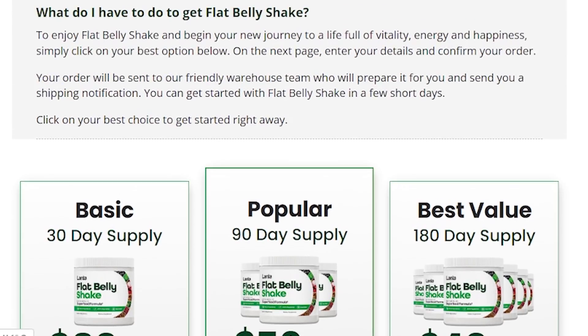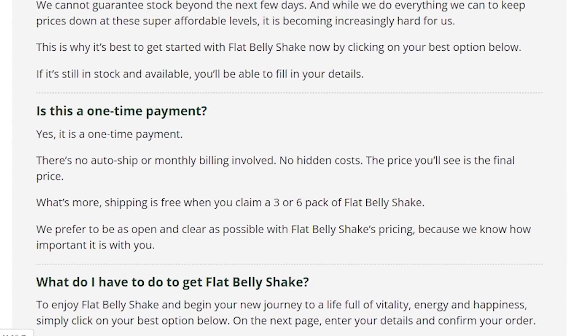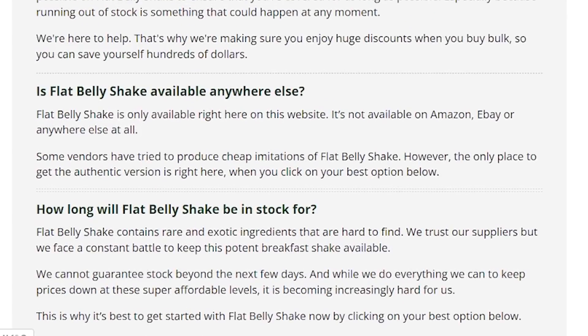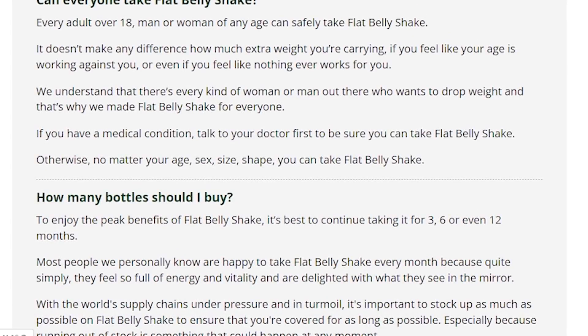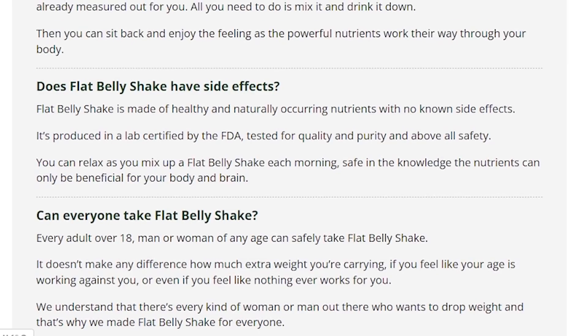Now I'm gonna tell you what Lanta Flat Belly Shake is and if it actually works. Yes guys, Lanta Flat Belly Shake works — it is helping thousands of people on their weight loss journeys. It is a weight loss supplement whose formula has been a guarded secret for generations. Its composition was made by local inhabitants of a remote Asian island and it was used to keep their bodies slim, toned and full of energy for centuries.